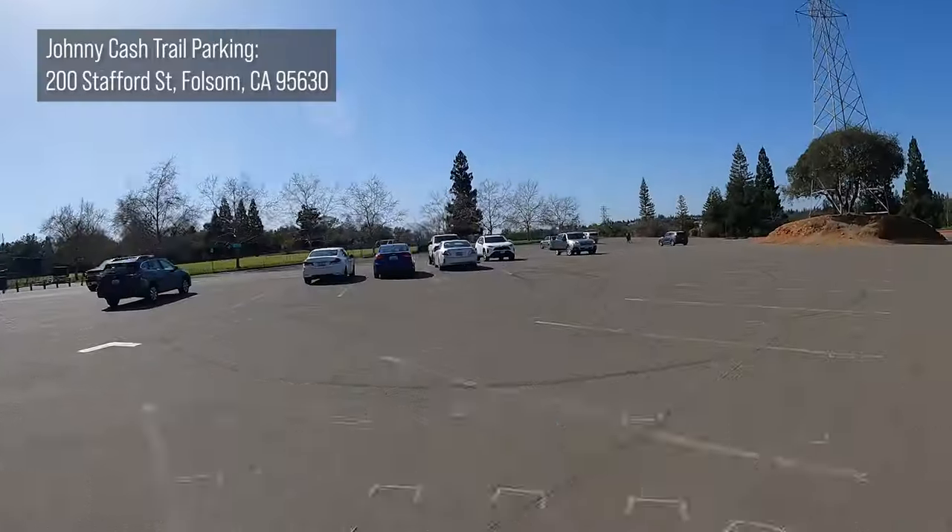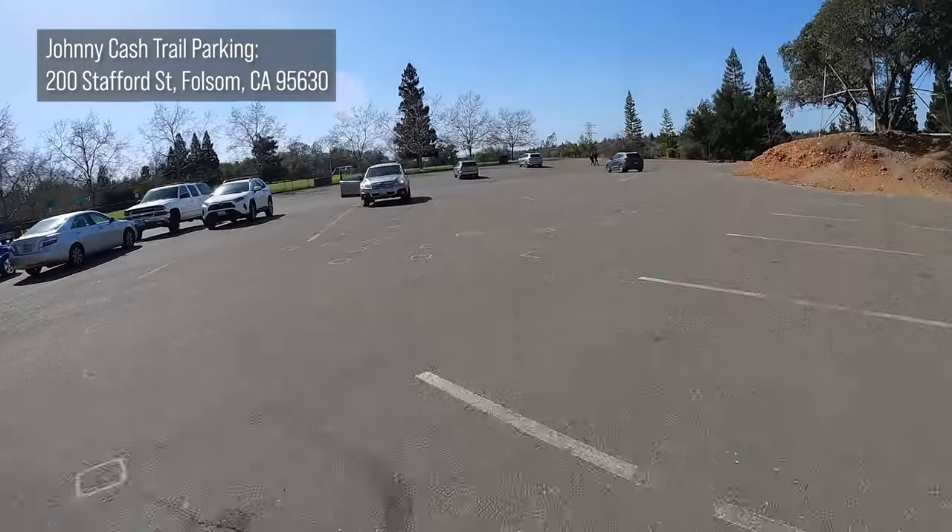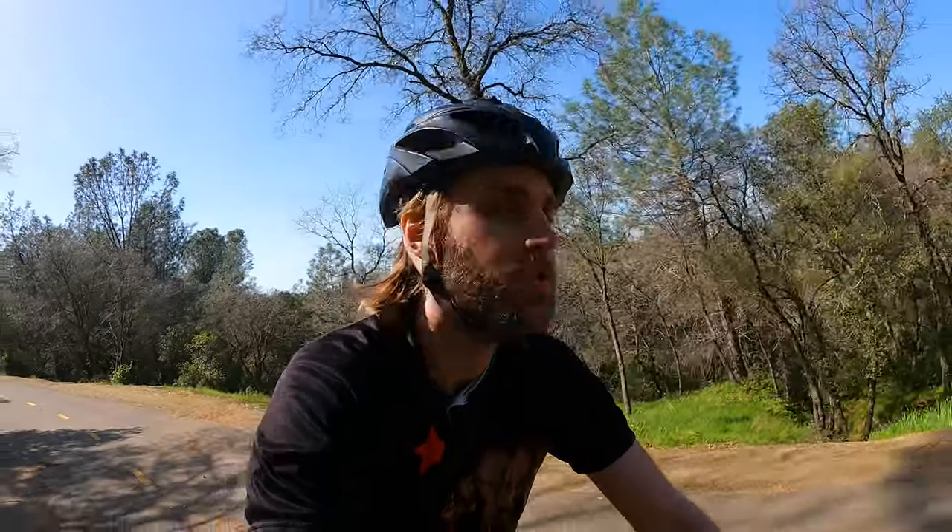I actually started down on the trail at the true start at Lidesdorf Street, but the best place to park is outside of the Folsom City Library — they have a large parking lot. If you just travel a little bit south from the library, in just a minute we're going to be crossing over the first bridge on the Johnny Cash Trail. This is a pretty short ride so I'm going to try to pack in a lot of information.